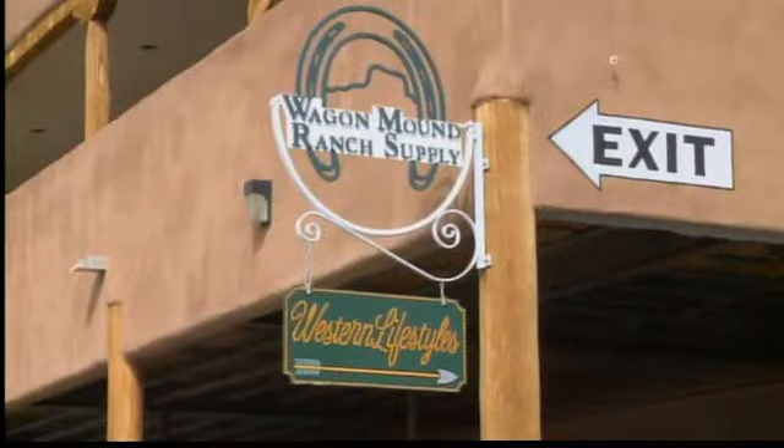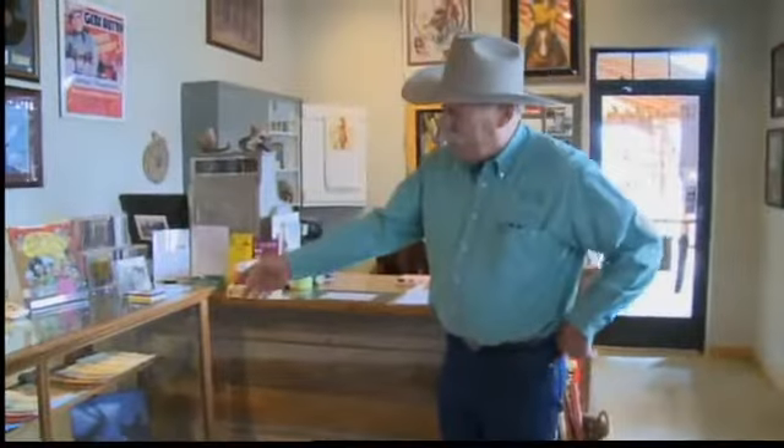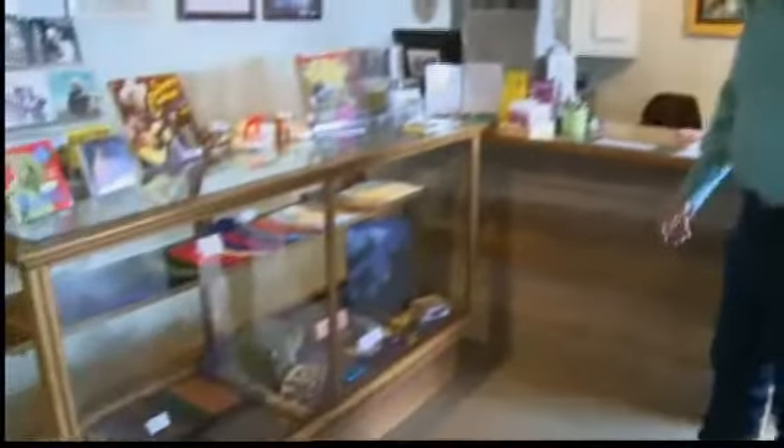Welcome to Wagon Mound Ranch Supply, located in the heart of Los Ranchos. The business started up in 1983 on a working cattle ranch outside of Wagon Mound. Owner Bob Bakken says business there was good for many years.